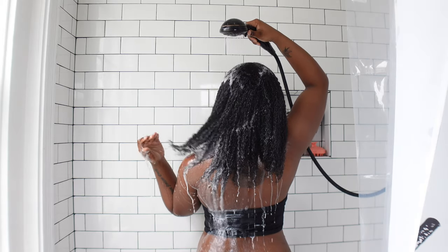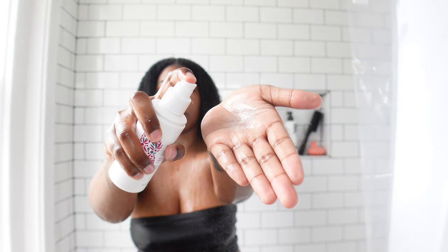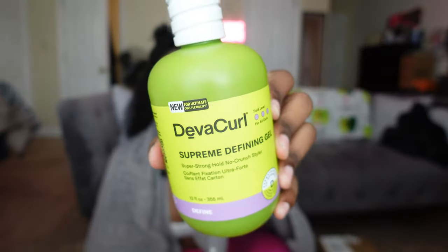Then I used the Don't Despair Repair deep conditioner — that was some juicy, juicy deep conditioning. I sat under the hooded dryer and I just love sitting under a hooded dryer with some thick deep conditioner; my hair loves it. Then I used a leave-in — I loved the consistency of the spray, and spraying it into my hair was super easy. I didn't use a lot because I didn't know how well it was going to mix with the DivaCurl defining gel. This was my first time using DivaCurl, and these are the results after two days.